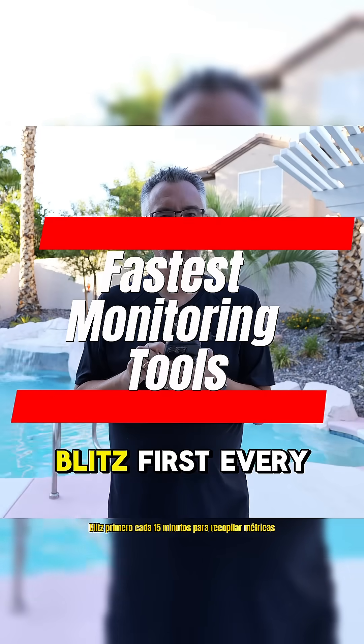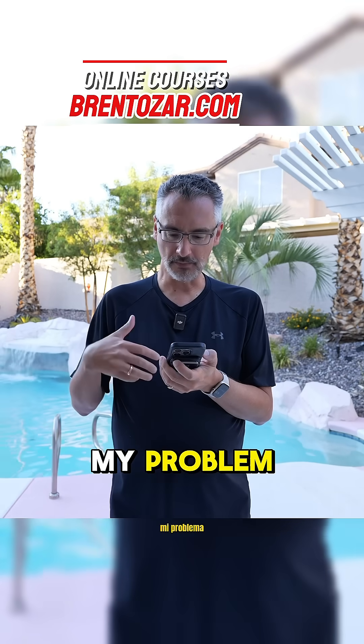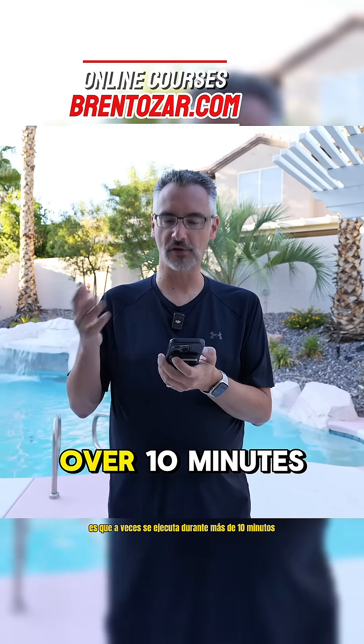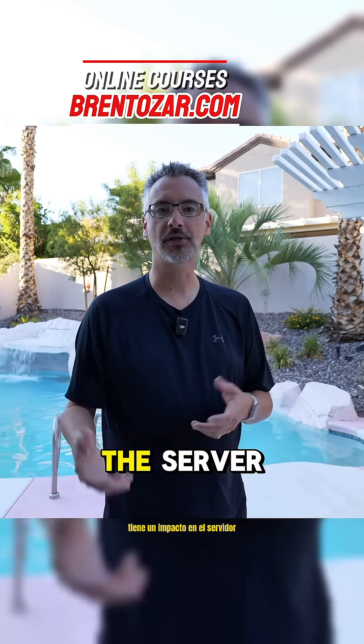Craig asks: I'm running SP Blitz First every 15 minutes to collect metrics. My problem is that sometimes it runs for over 10 minutes, and I don't want it to affect other processes. Does it have an impact on the server?